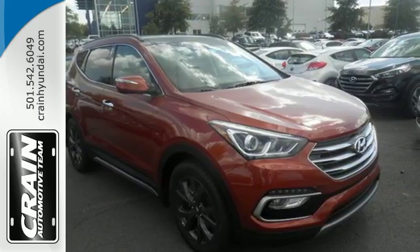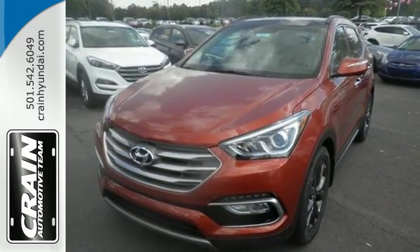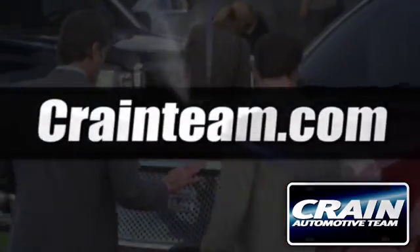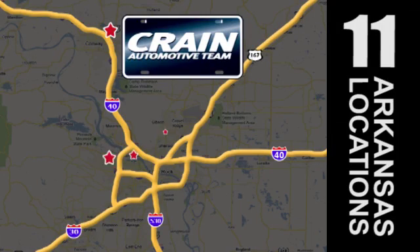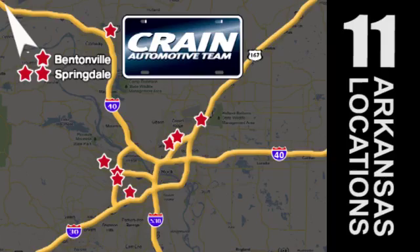Do more, hold more and go further with this Santa Fe. Take it home today. Visit us anytime at Craneteam.com. Craneteam's got em! Craneteam.com.